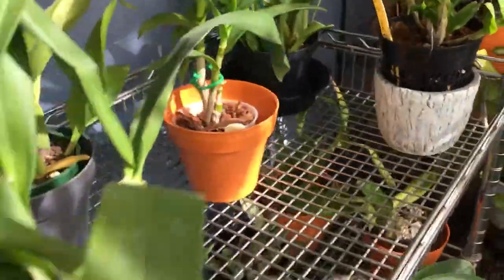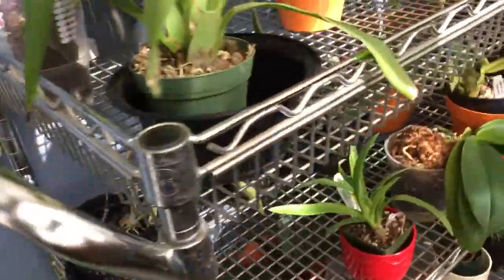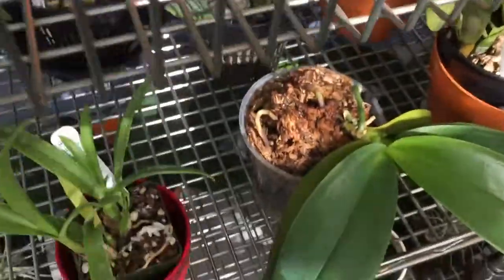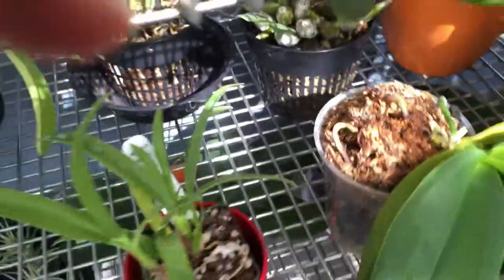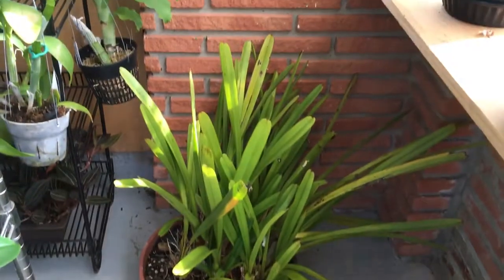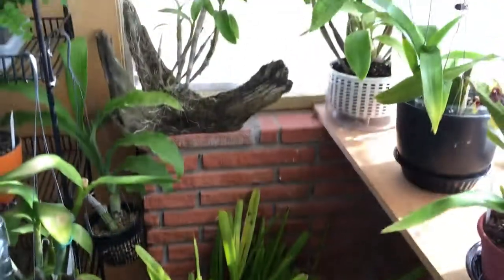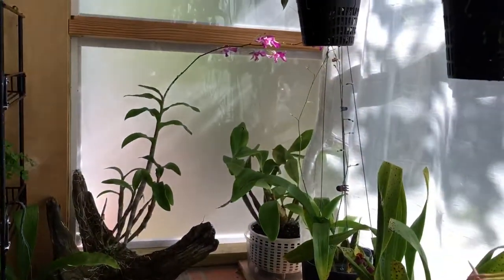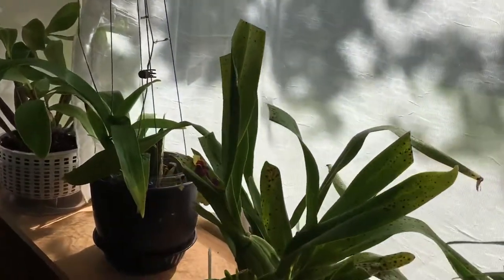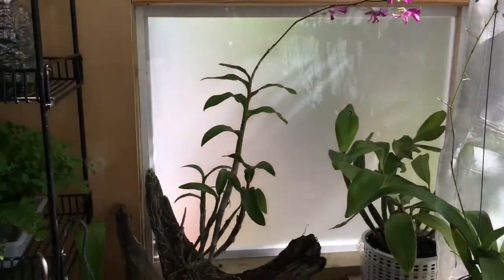I also have this rolling cart that I use to put some of the smaller fall orchids on. My phalaenopsis are doing great — some bloom spikes coming in. There is also my giant size cymbidium — this is a Southeast Asian cymbidium — it blooms in summertime. Alright, well thank you for watching!